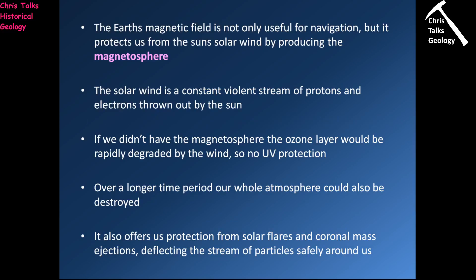The Earth's magnetic field is not only useful for navigation but it protects us from the solar wind, and it does this by producing the magnetosphere. The solar wind is just a constant stream of charged particles that comes flying off the sun in all directions — it's non-stop. Now if we didn't have the magnetosphere, this constant stream of particles would just be smashing into our atmosphere all the time.